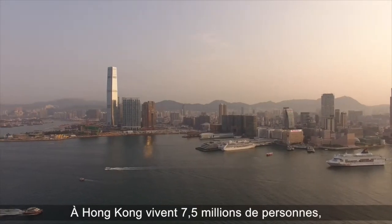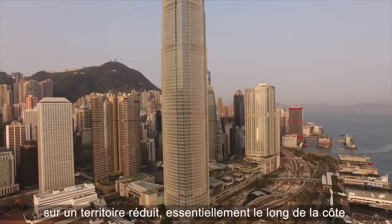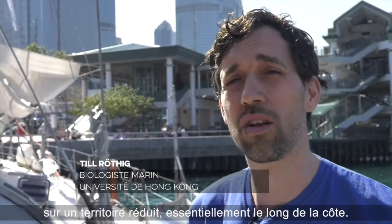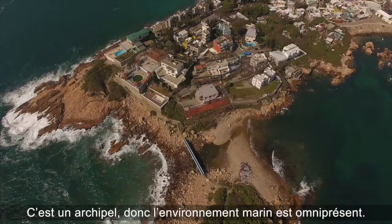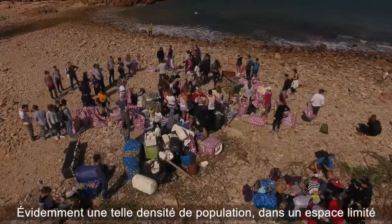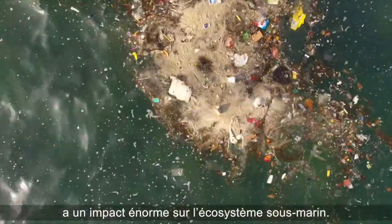Hong Kong has about seven and a half million people that live in a fairly close area. It's all around the coastline, so it's an archipelago — we have a lot of marine environment around this coastline, and of course these many people in such a small area have a huge impact on the marine environment.